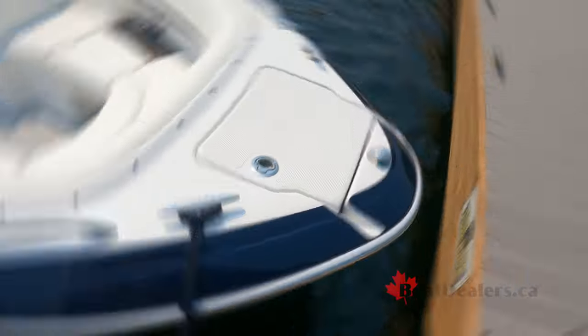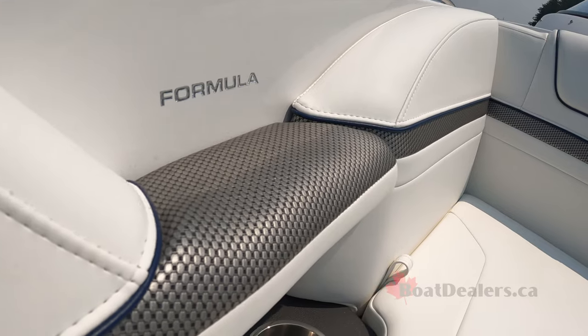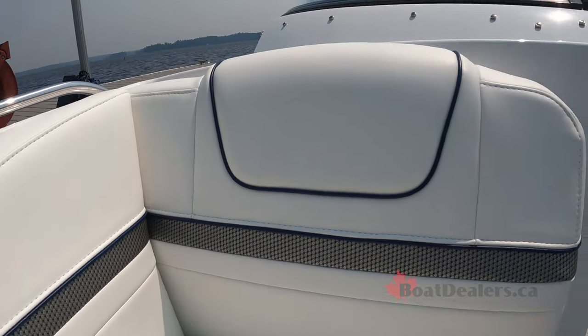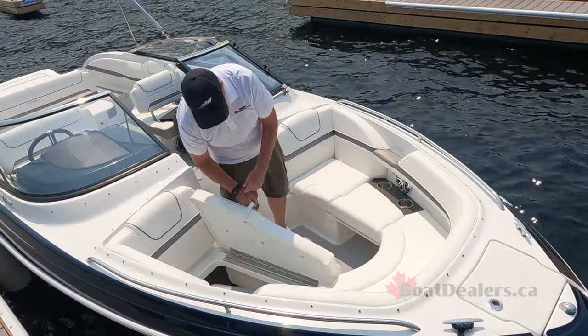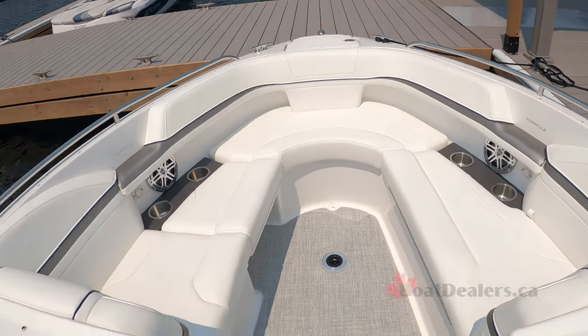As I come forward into the bow section of the 240 BR, you'll notice a ton of luxurious seating that is supported with really nicely angled backrest for you. There's a really nicely appointed storage locker here on the starboard side, and additional storage underneath the bow cushion forward.